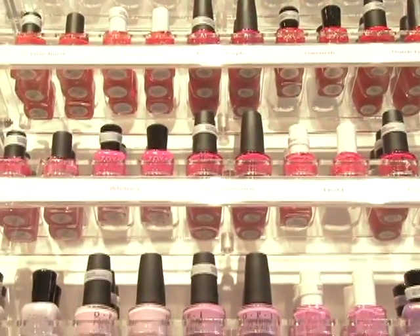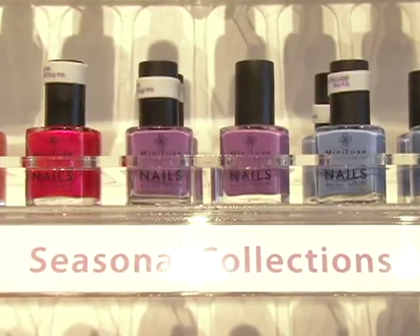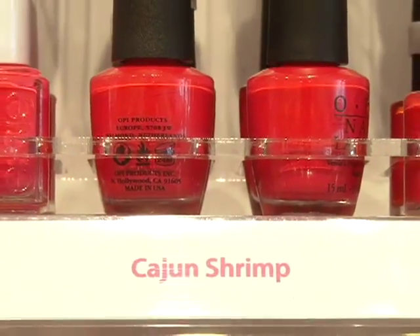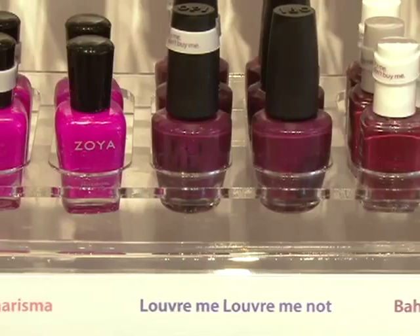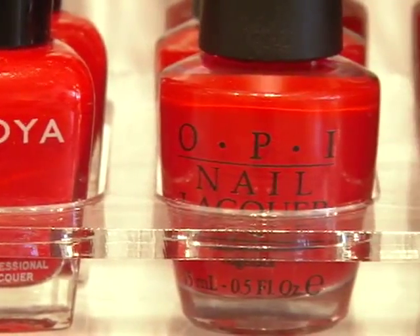We have a huge collection of colors. We have seasonal colors twice a year — we refresh the wall with seasonal colors. All of our colors are either two or three free, which means they are free of chemicals, so they're safe for use. We explain that to the clients and then they can choose which best suits their needs.